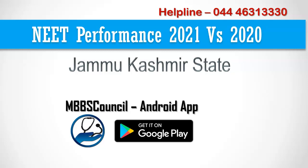Welcome to MBBS Council. In this video, I am going to analyze Jammu Kashmir student NEET result of 2021 and compare it with the 2020 NEET result list. Based on that, I am going to predict the probable NEET score cutoff for all reservation categories for Jammu Kashmir state quota.